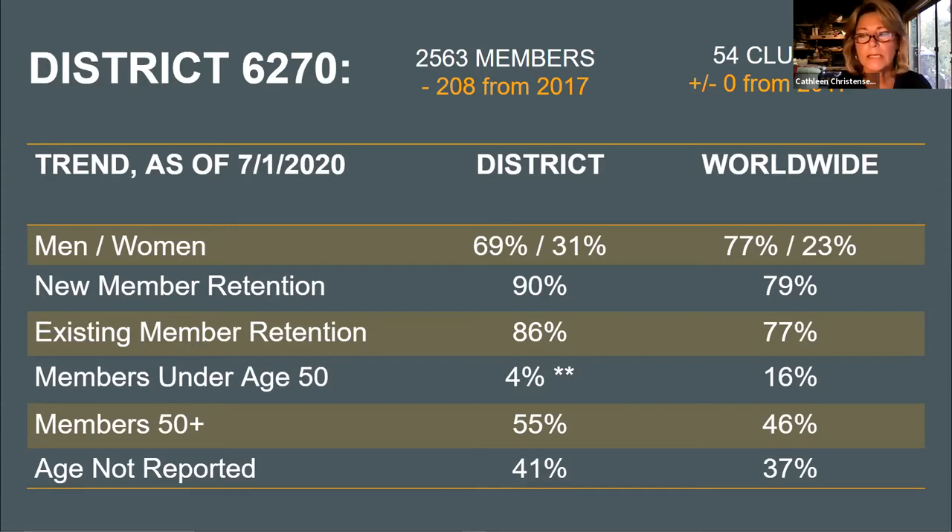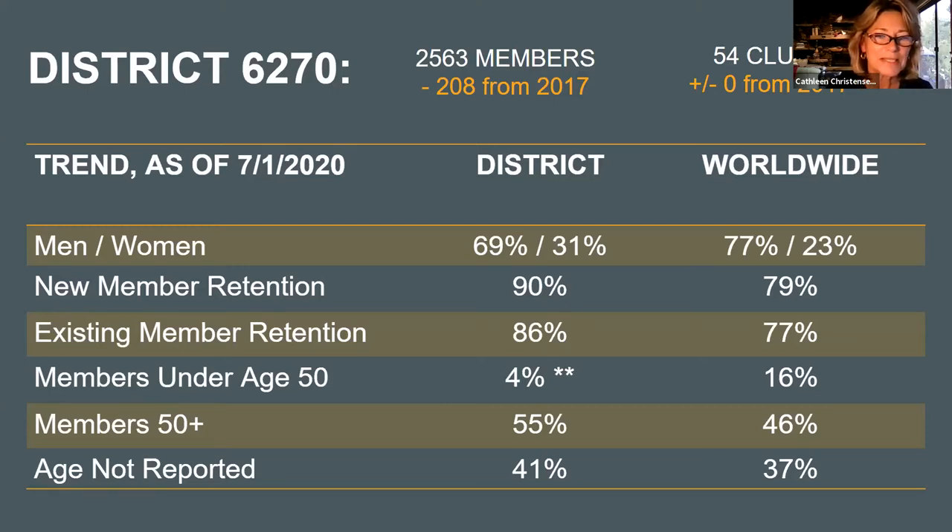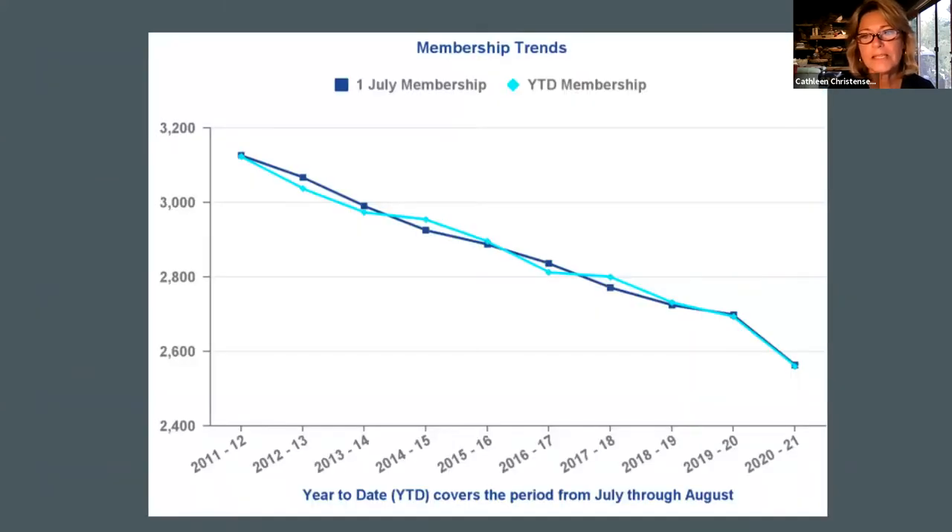Our membership is aging, which means we need to be attracting newer, younger members as an ongoing process. However, 41 percent of our members have not reported their age, so it's hard to know the exact statistic. This graph shows starkly the membership trend for our district — you can see what happened due to COVID-19, but the trend has not been good for almost 10 years.